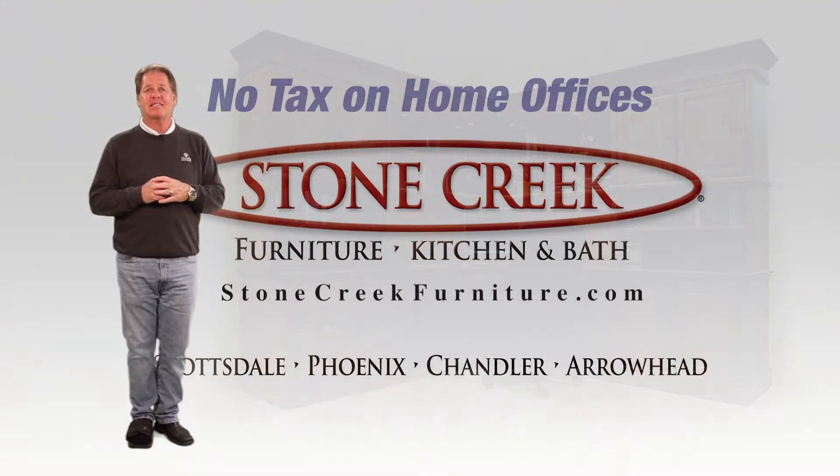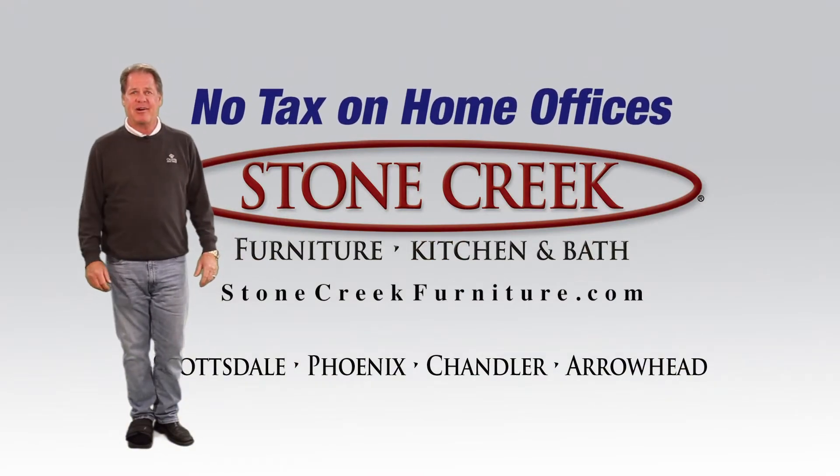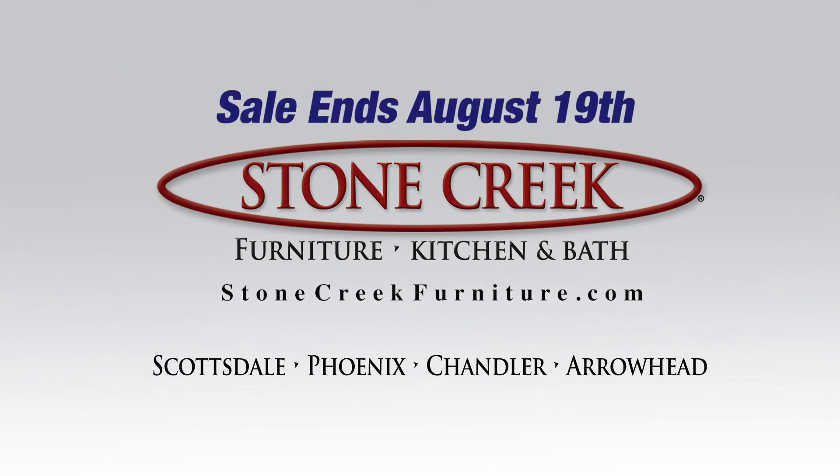Stone Creek — we build the size, the style, and the color you want, all at a factory direct price. The no tax sale ends Monday, August 19th.